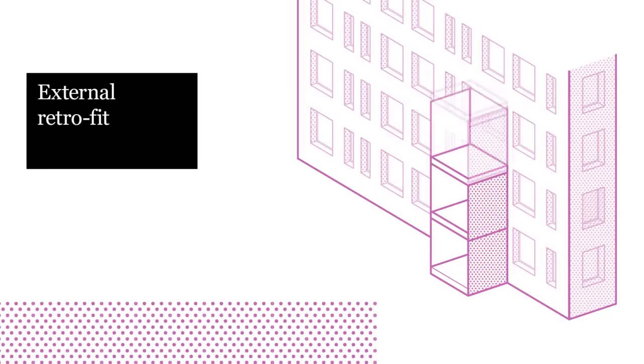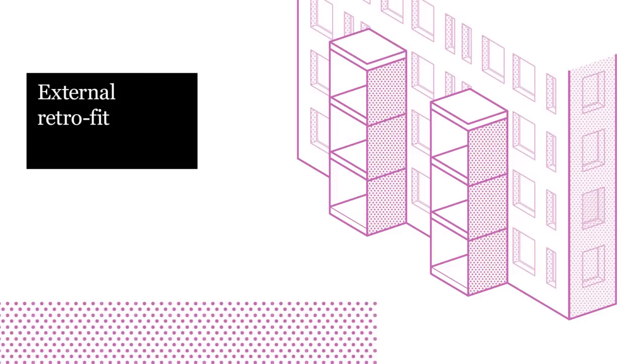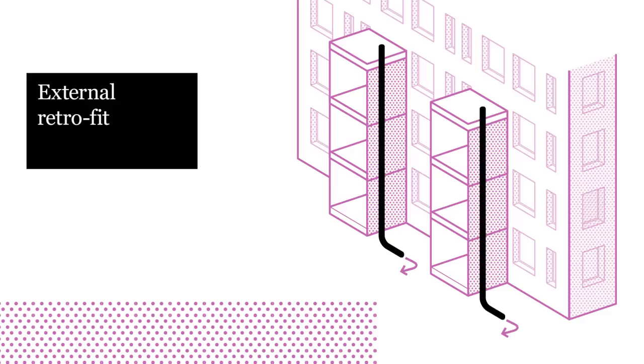Most dramatically, the pod can be attached to the outside of a building, stacked one on top of the other. Configured in this way, the pod can reach upper floors with minor internal disruption, while drainage and power is connected to existing infrastructure.